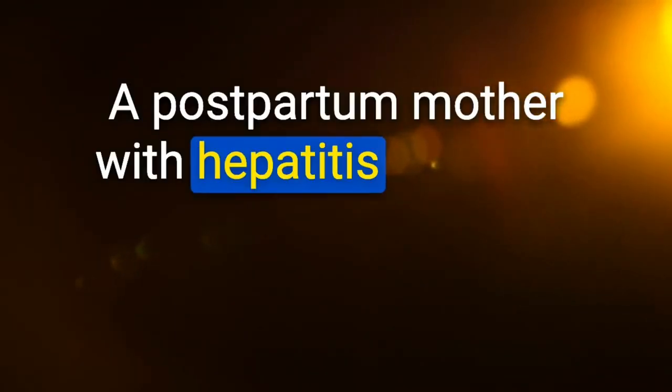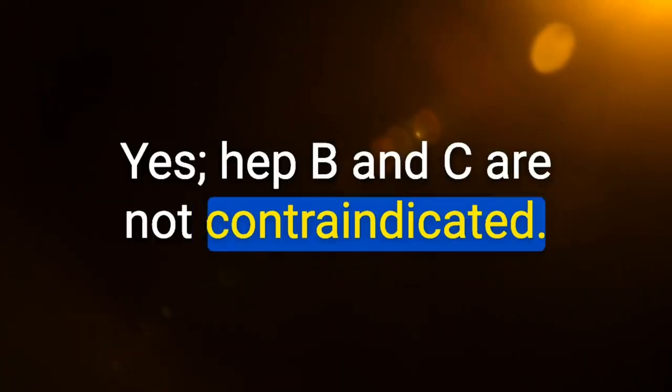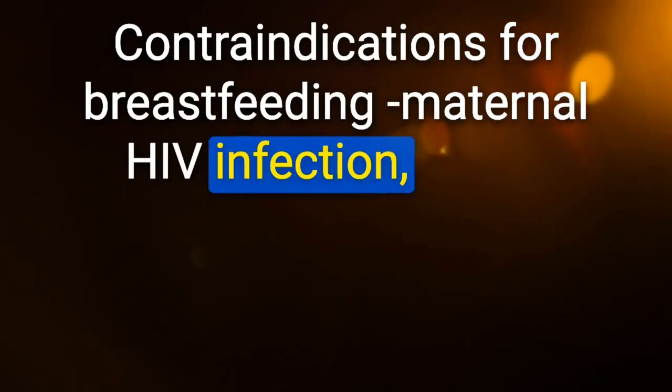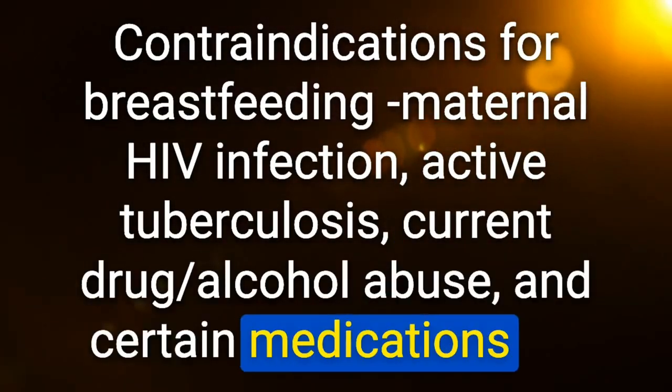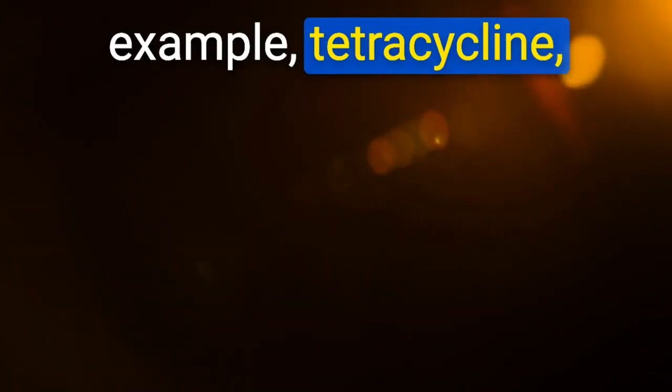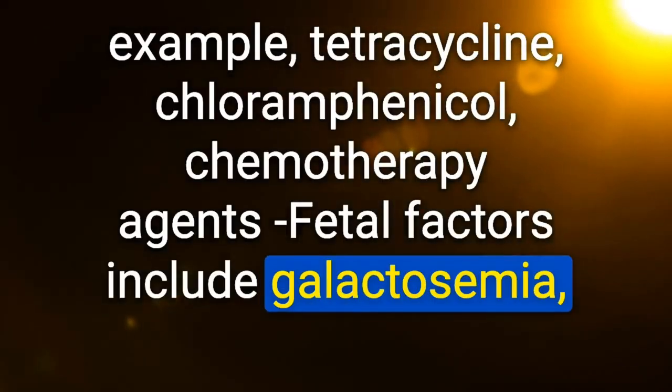A postpartum mother with hepatitis infection: hepatitis B and C are not contraindicated for breastfeeding. Contraindications: maternal HIV infection, active tuberculosis, current drug or alcohol abuse, and certain medications (e.g., tetracycline, chloramphenicol, chemotherapy agents). Fetal contraindications include galactosemia, phenylketonuria, and maple syrup urine disease.